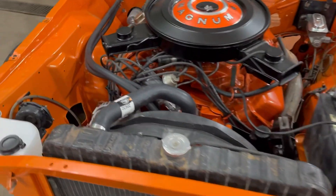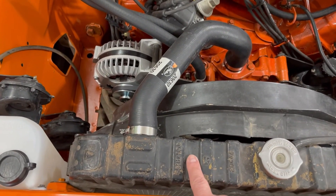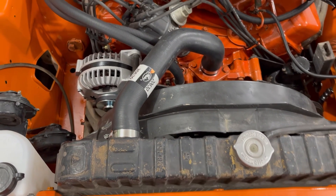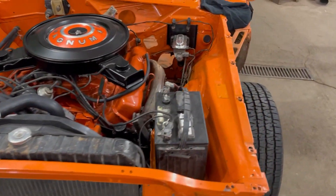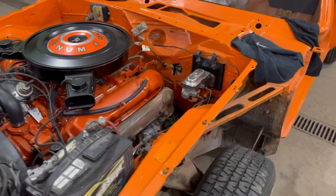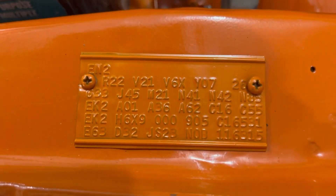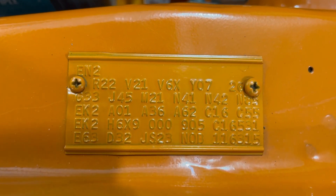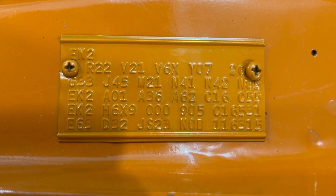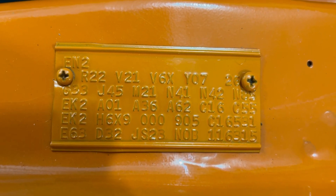Max cooling package, 956. That is stamped correct for 383 automatic with the max cooling — he's got it all decoded. Here's a shot of the fender tag. So R22 is our AM 8-track. V21 is our black decal on the hood. V6X is our decal on the side.